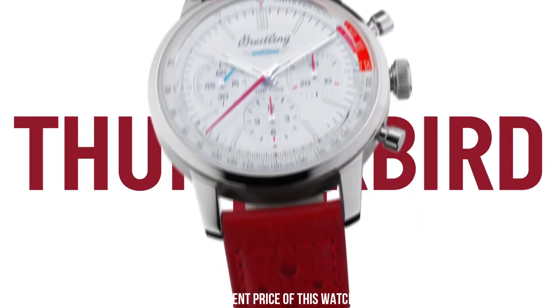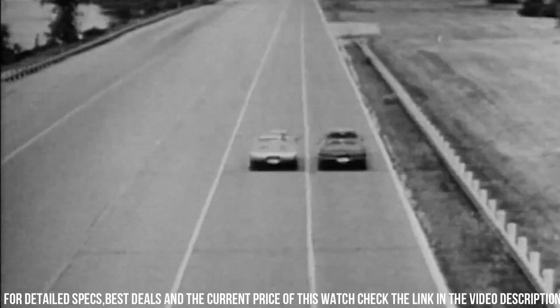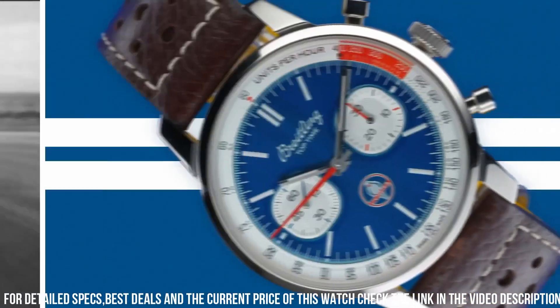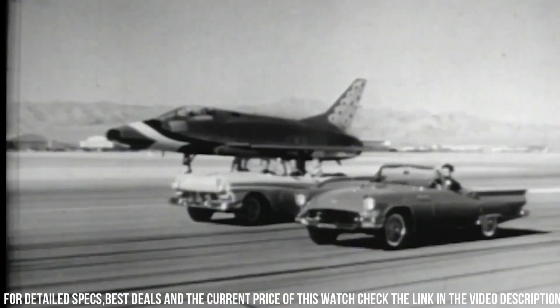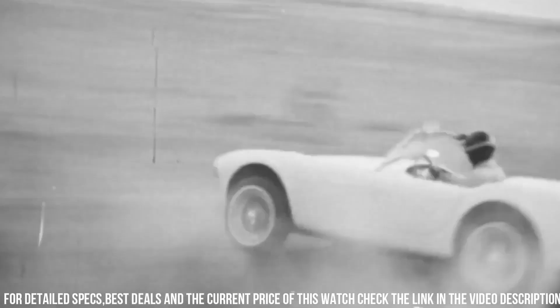Diameter 41.0 mm, thickness 13.3 mm, height upper lug tip to lower lug tip 50.3 mm, lug width in-between lug 20.0 mm. Strap material calfskin leather, buckle size 18 mm, product weight approximately 99.0 g. A tribute to classic muscle cars of the 1960s, this collection includes three distinctive chronographs, each inspired by one of three iconic cars: the Chevrolet Corvette, the Ford Mustang, and the Shelby Cobra.